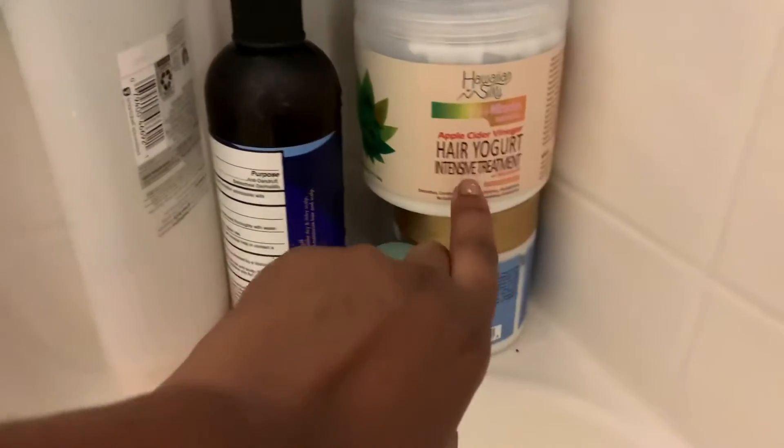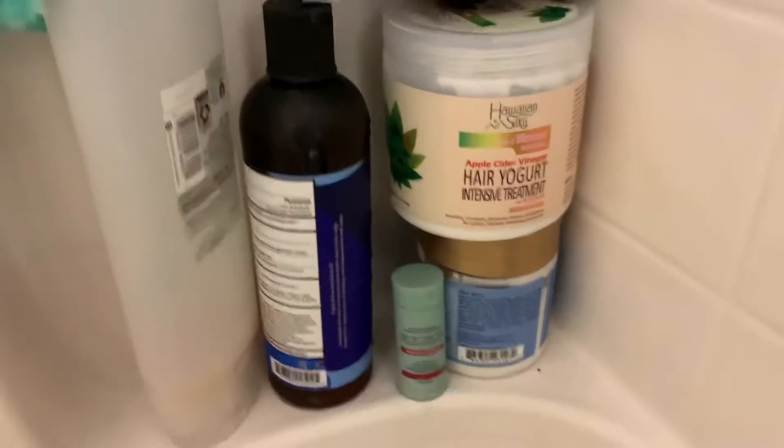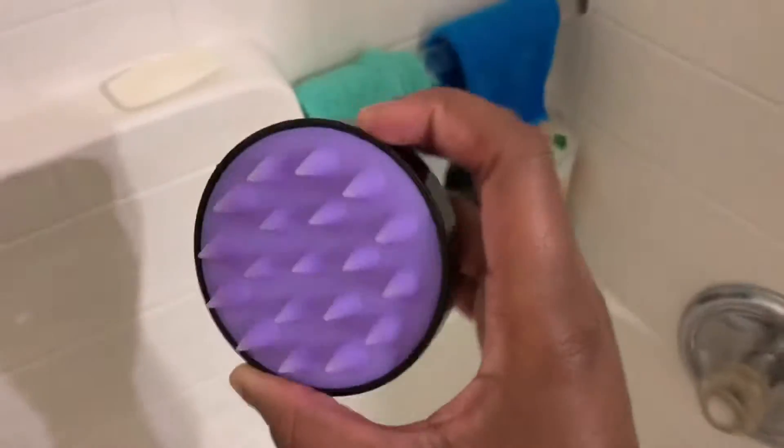I started using this Hawaiian Silky hair yogurt intensive treatment — it's so good, it smells amazing, I love it and use it all the time honestly.